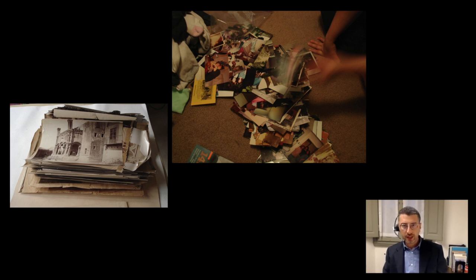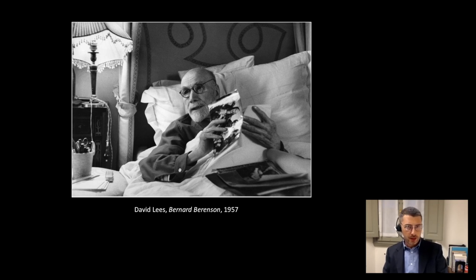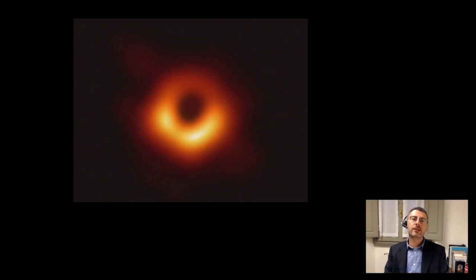Berenson and photography is a topic that often comes up when talking about art historical photoarchives. He was one of the first art historians to create a large collection of photos. But what about his thoughts on the technological development of photography? What you see here is the picture of a black hole unveiled in 2019 by the Event Horizon Telescope project. It may be considered the latest evolution of taking photos, as it is actually the first ever image of a black hole.